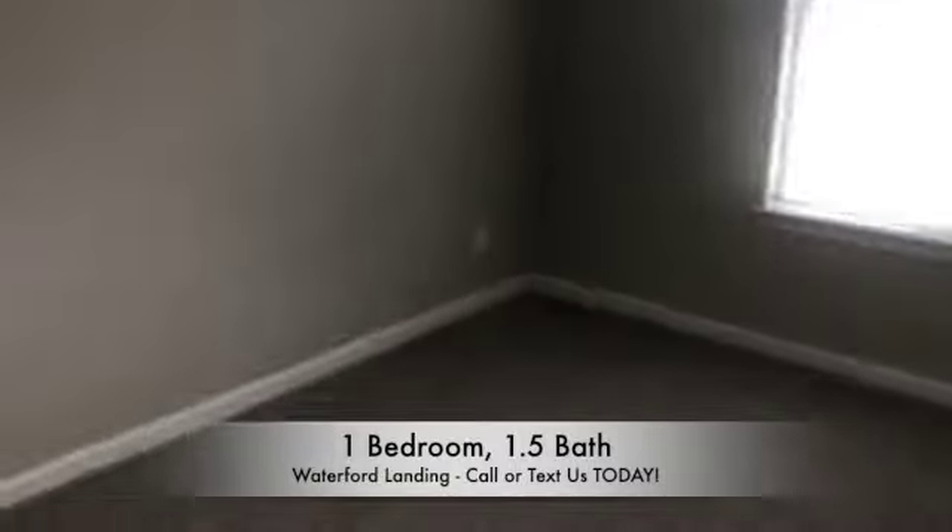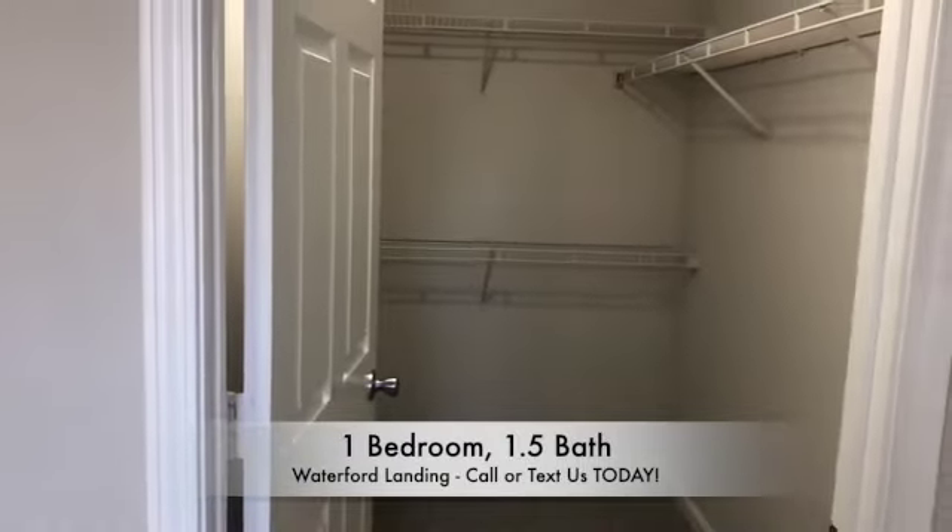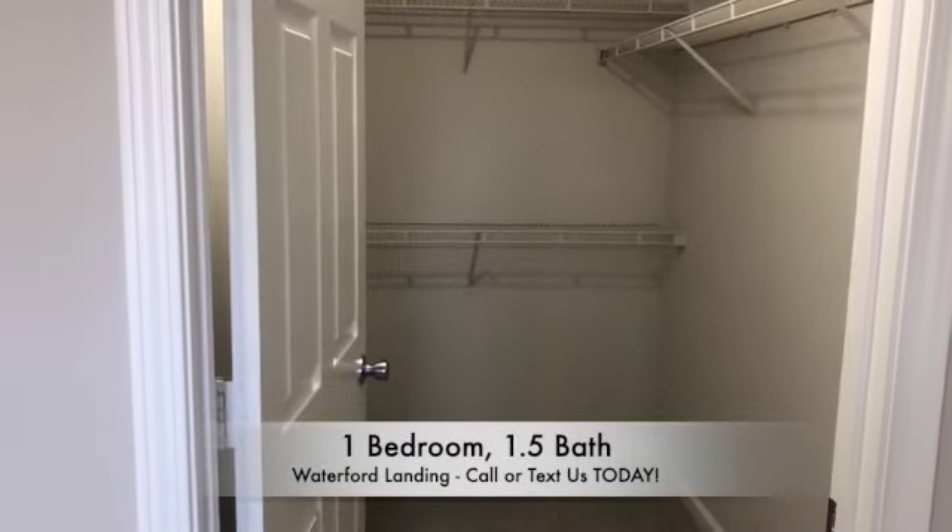Now when you come into your master bedroom, you will have a very spacious walk-in closet. What more could you ask for?